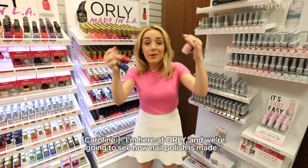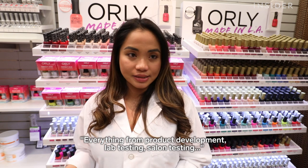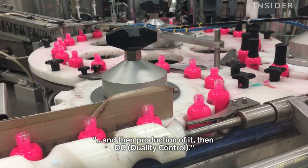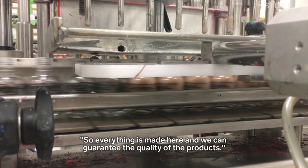I'm here at Orly and we're going to see how nail polish is made. We do everything in-house — everything from product development, lab testing, salon testing, production, and then QC. So everything is made here and we can guarantee the quality of the products.